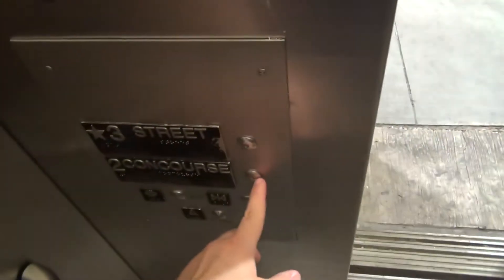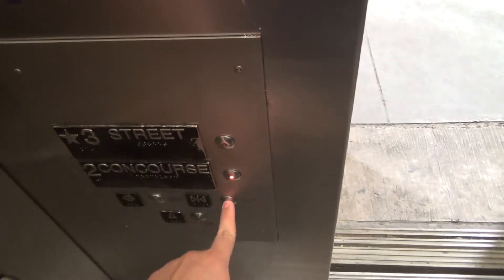Oh, it opens up over here. It's very bright up here. Let's see what it does — they're trying to get in now.